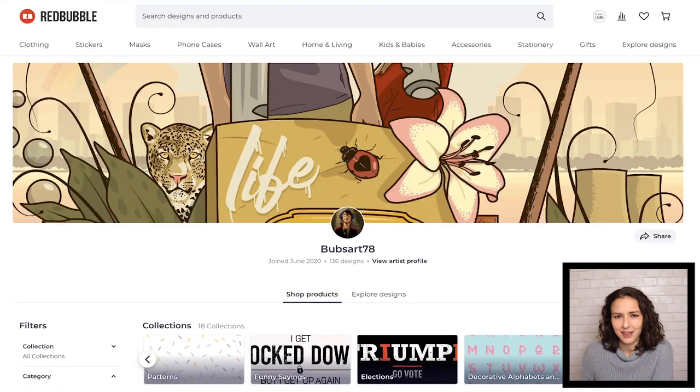I'm a big fan of your banner. Thank you, BubzArt78, for letting us look at your stuff.